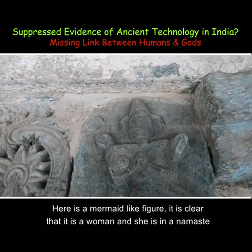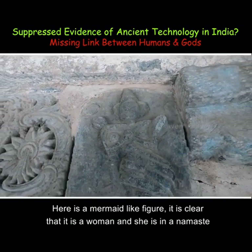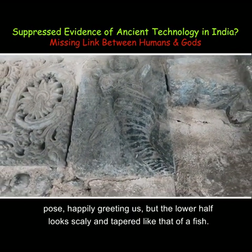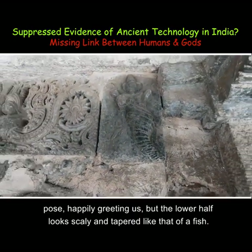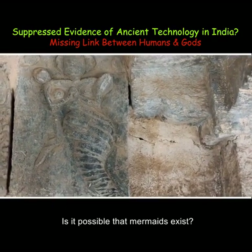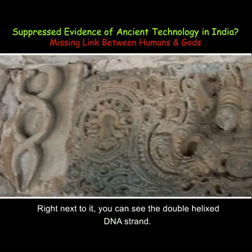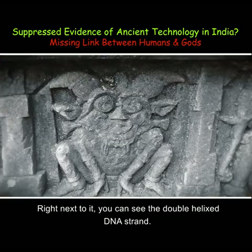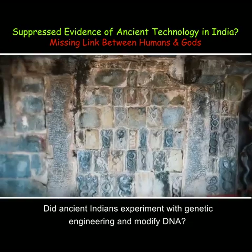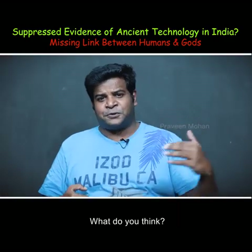Here is a mermaid-like figure — it is clearly a woman in a namaste pose, happily greeting us, but the lower half looks scaly and tapered like that of a fish. Is it a mermaid? Is it possible that mermaids exist? Right next to it, you can see a double-helixed DNA strand. Did ancient Indians experiment with genetic engineering and modify DNA?